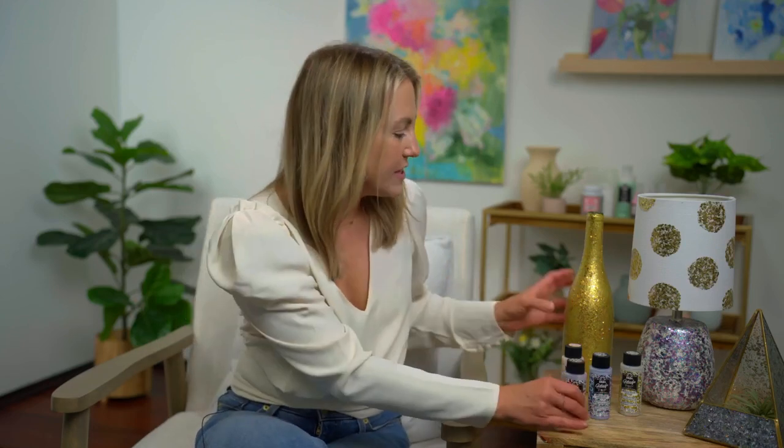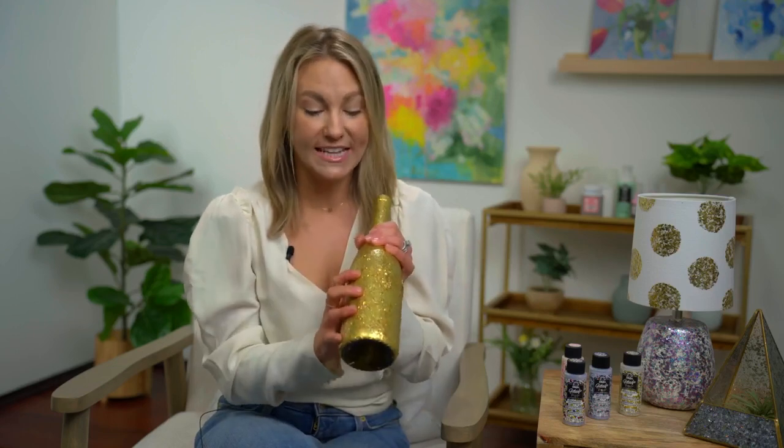It makes everything so much fun. There are 12 colors, and Tanisha is going to show you all those colors while she's crafting and demonstrate different ways to apply this product on different surfaces. You can see some of the great projects we have here. You can take a wine bottle, champagne bottle, or just an empty glass bottle — this is a great way to give a gift. You can put Glitterific Pop all over the bottle. It makes a great decoration for a birthday party, anniversary, wedding shower, or bachelorette party.